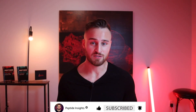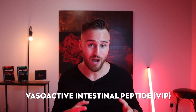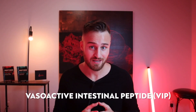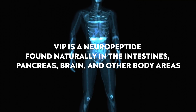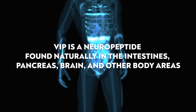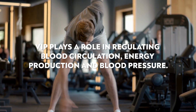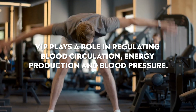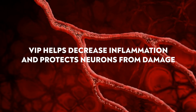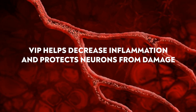So what is VIP? VIP stands for Vasoactive Intestinal Peptide. Large amounts of it are found naturally in the intestines, the pancreas, and the brain, but it's also found in other parts of the body. VIP influences movement across the body when it comes to general circulation of blood and lymph, and additionally helps influence energy production. There's research of VIP helping reduce inflammation in different parts of the body, as well as protecting neurons in the brain.